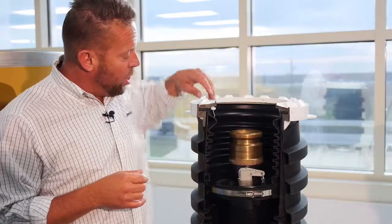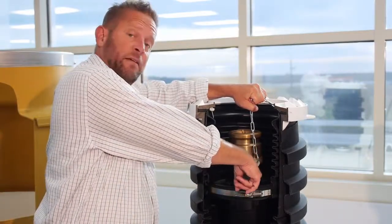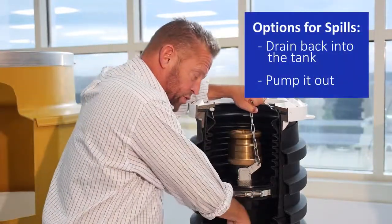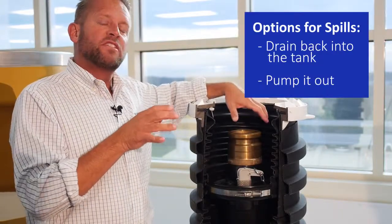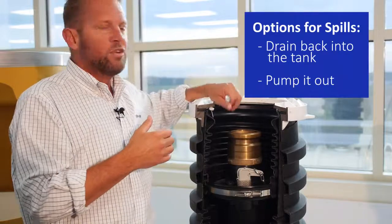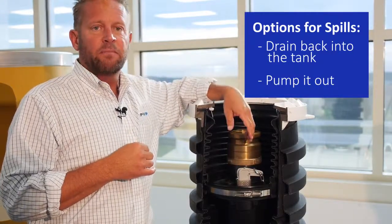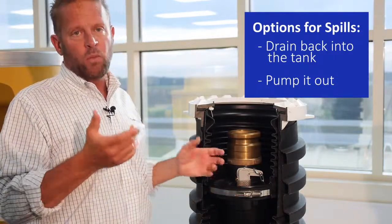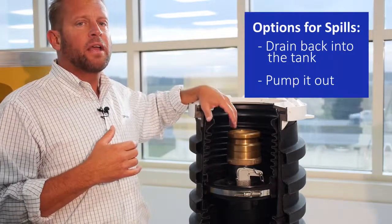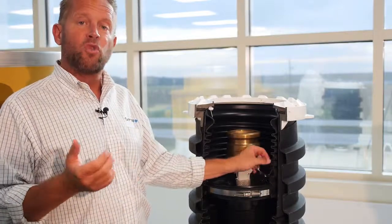Once you have gasoline in the bottom of the bucket, there are two different ways to eliminate the product. One way is with a drain valve — it's a tight valve, but when you pull up on the chain it opens up, and any gasoline in the bucket will flow down into the drop tube and back down into the tank. The problem is that if you also have water in the bucket from heavy rain or a missing lid, you don't want to drain water down into your tank. So the other option is to have a plug instead of a valve. You'd use a small hand pump to pump the liquid out and dispose of it properly, since it is now a hazardous fluid. Spill containers can come with what we call drains or plugs.